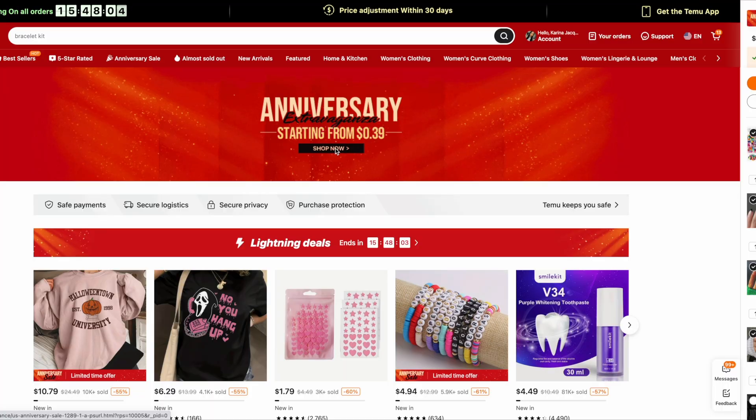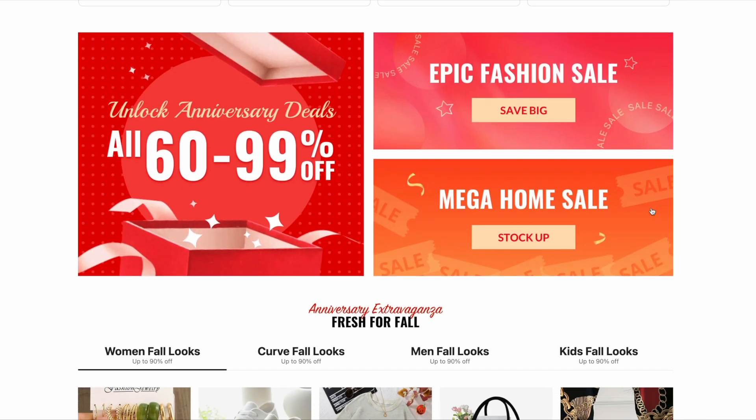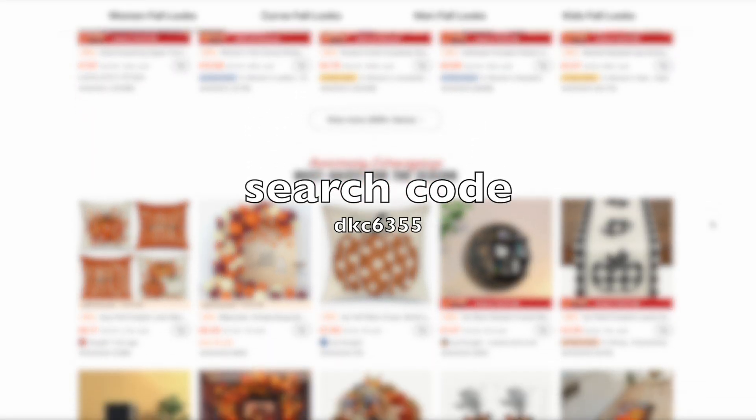Let's jump right into it because I have so much to show you — not only possible dupes, but also just testing this new makeup. If you guys haven't already downloaded the Temu app, make sure you download it. Click the link in my description. They are currently celebrating their one-year anniversary and they have thousands of items for $1 and under. Go to my description box, click on the link, and you can get a $100 coupon bundle for free. Just search my code DKC6355 on Temu to claim this coupon.